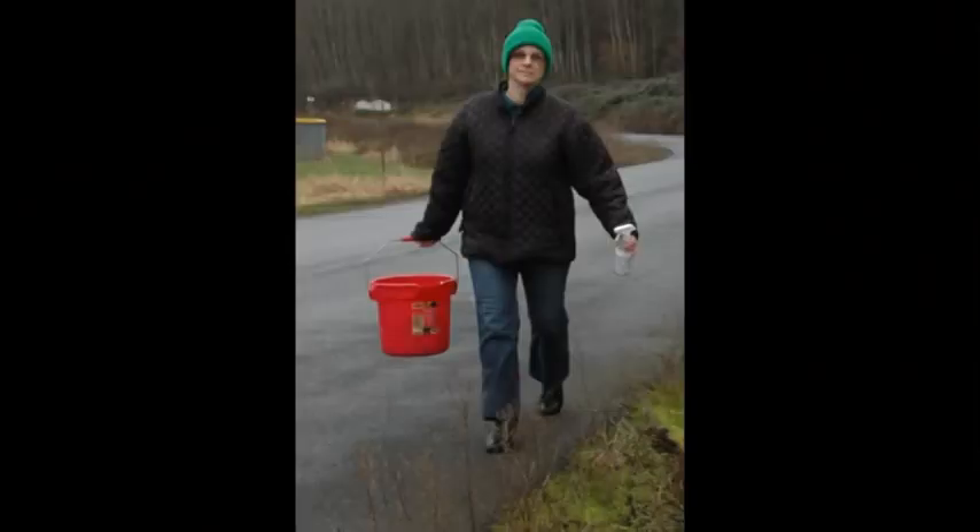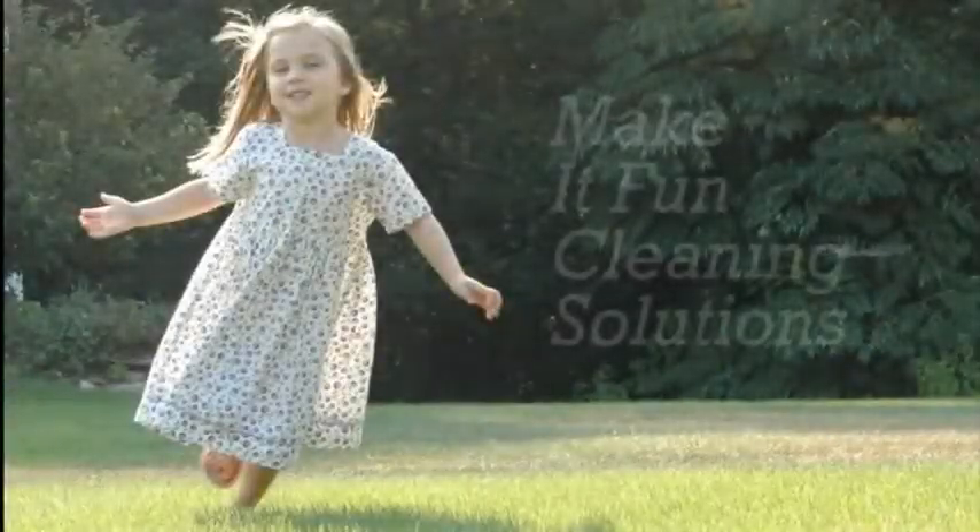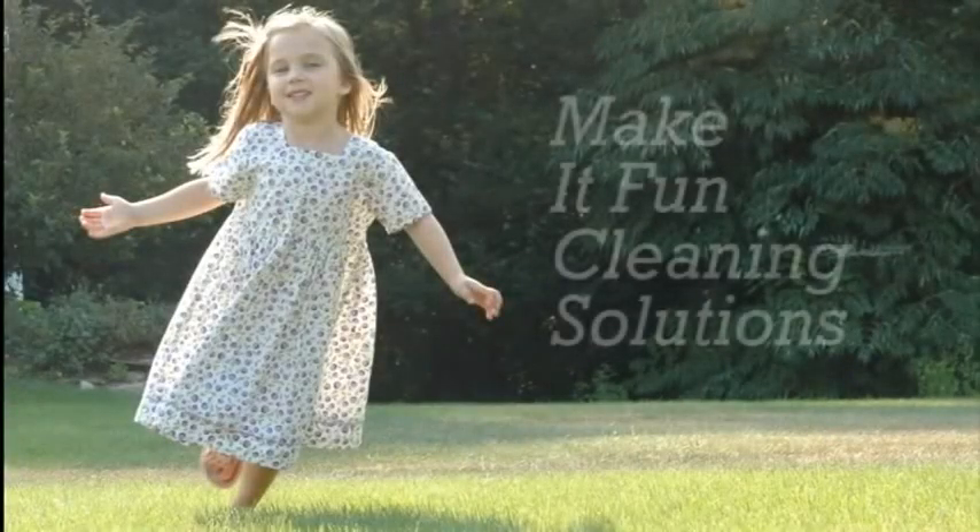If you see me walking down the road with my red bucket or easily cleaning a sign in your area, give me a double honk. Available only at www.makeitfunanditwillgetdone.com — the freedom and joy of a fresh spring morning.